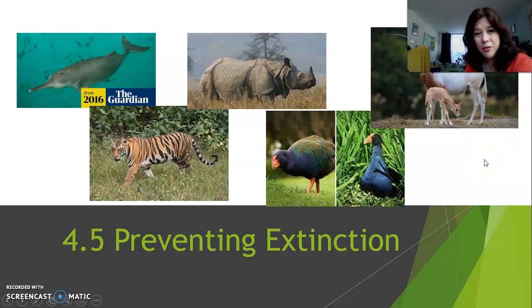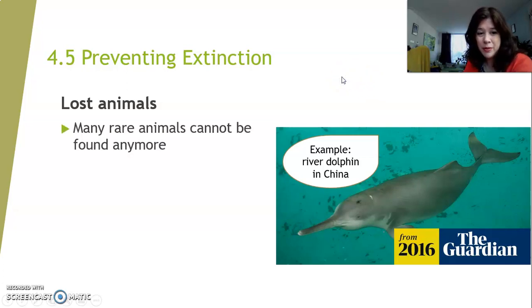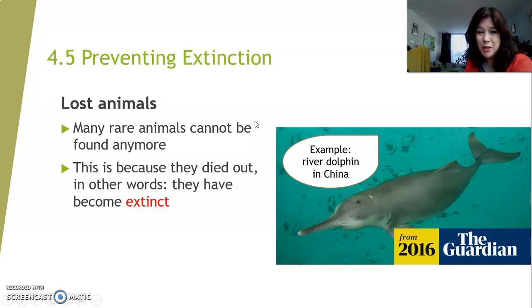Many animals seem to disappear off the planet — they cannot be found anymore. One of the examples is the river dolphin in China, in the Yangtze River. These dolphins used to swim around there. You may think that dolphins only swim in oceans and seas, but this particular species lives in rivers — but not anymore. It's very hard to find this dolphin in any of the rivers in China. It's almost gone. They have become extinct.